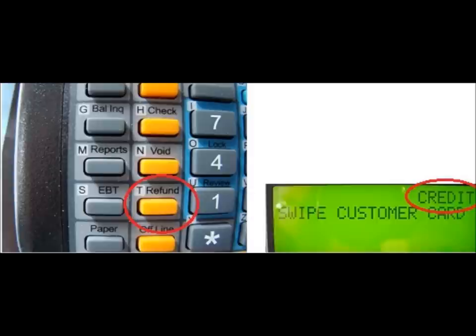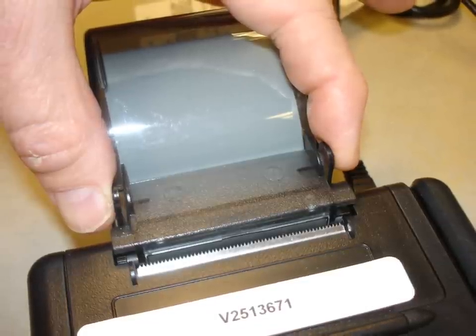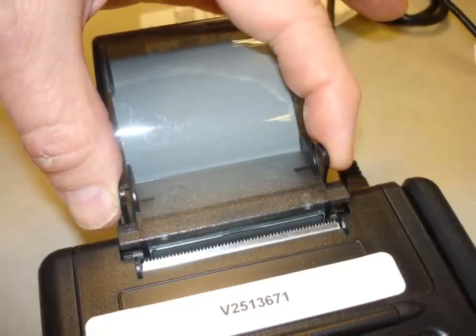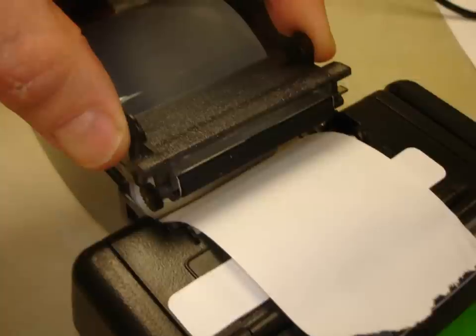To give a credit card refund, first tap the refund key on the keyboard. The word 'credit' will show up on the display. Then swipe the card again, and rather than giving a charge, you will place a credit back on it. All other instructions are the same. Also be aware that you will probably run out of paper sometime during the day, but changing the paper is very easy: press the plastic tabs on either side of the cover to open it, lay the new paper roll in with the paper unrolling from the bottom, then close the top over the length of paper.